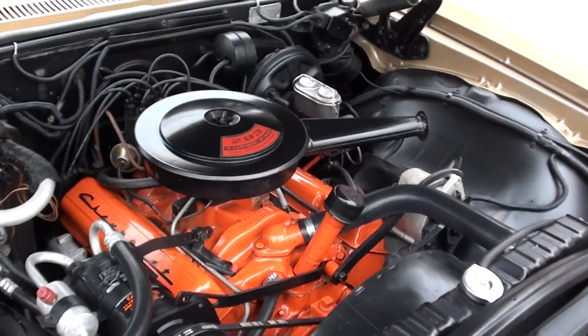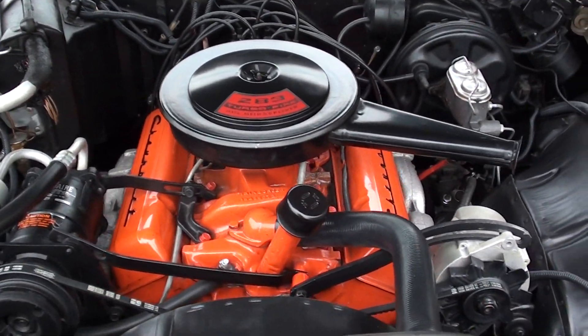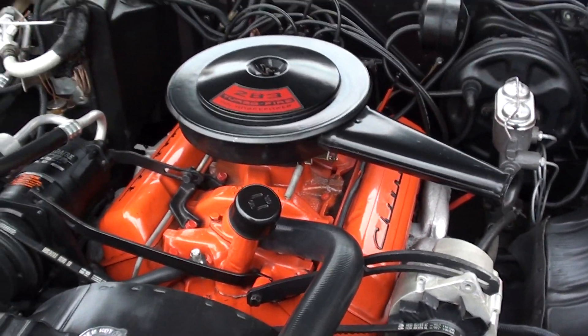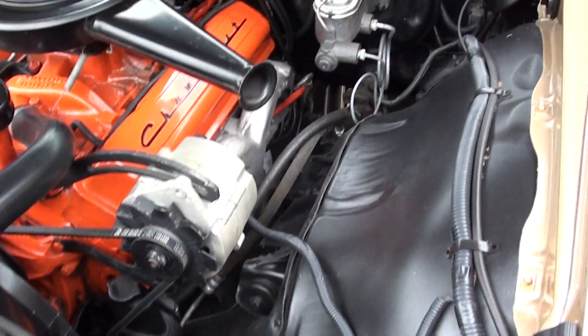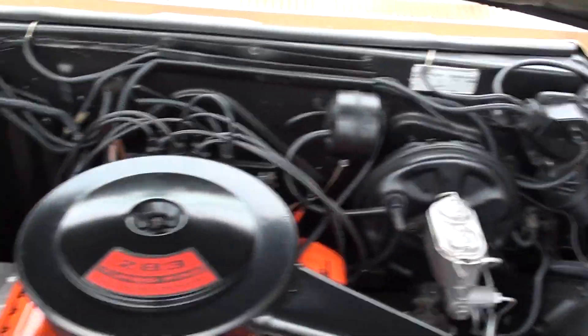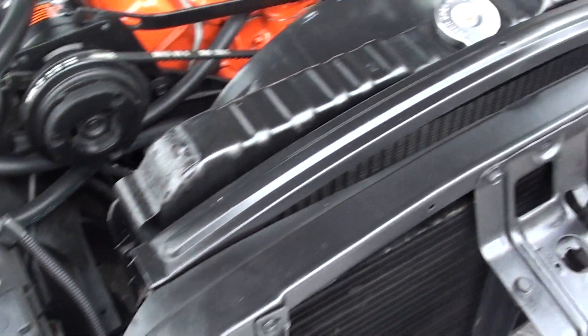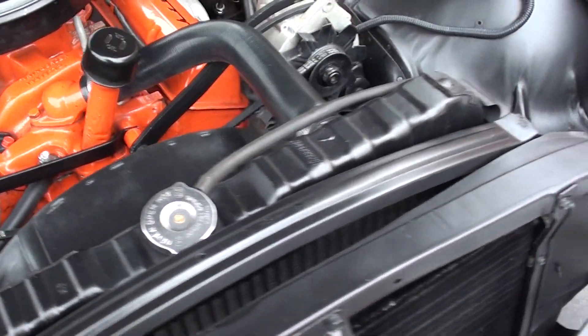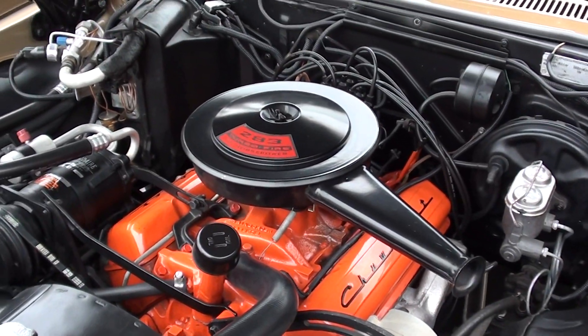Matching numbers 283 cubic inch engine, factory two-barrel. It's got the stock intake in it, factory Ramshorn exhaust manifolds, power steering, power brakes. It does have AC — the AC works, and they have retrofitted it with the new style air. Harrison radiator with the shroud. It's got the original automatic transmission in it.